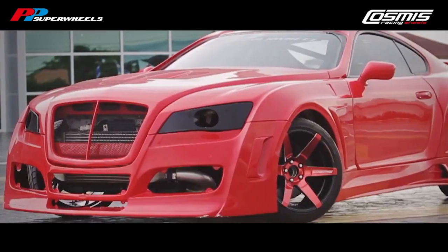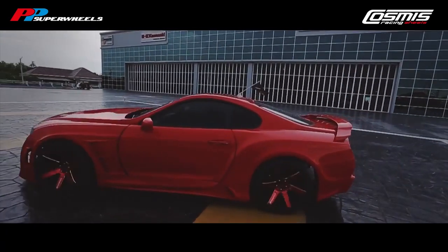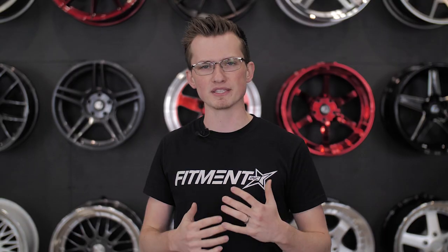To get something with a deep lip, to get something with concavity, to get something with three different color design profiles on their wheels — it just doesn't exist right now, and there really is no competition for it besides your standard competition. So while Cosmis doesn't have a lot of history, they really don't need a lot of history because the market they're hitting is relatively new.